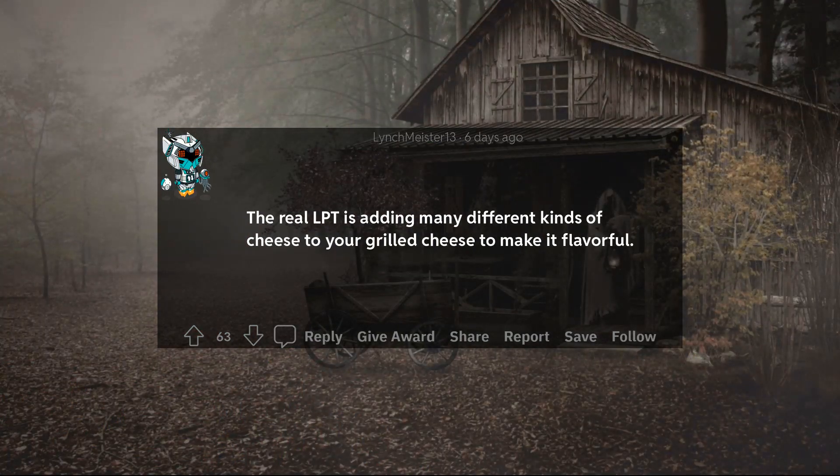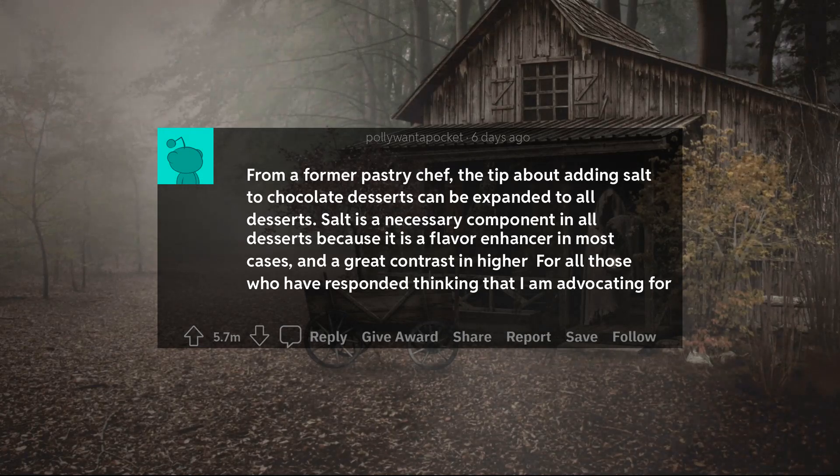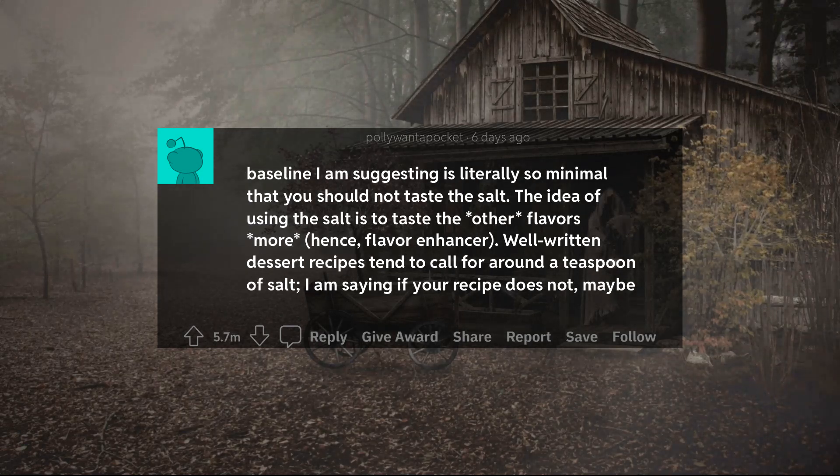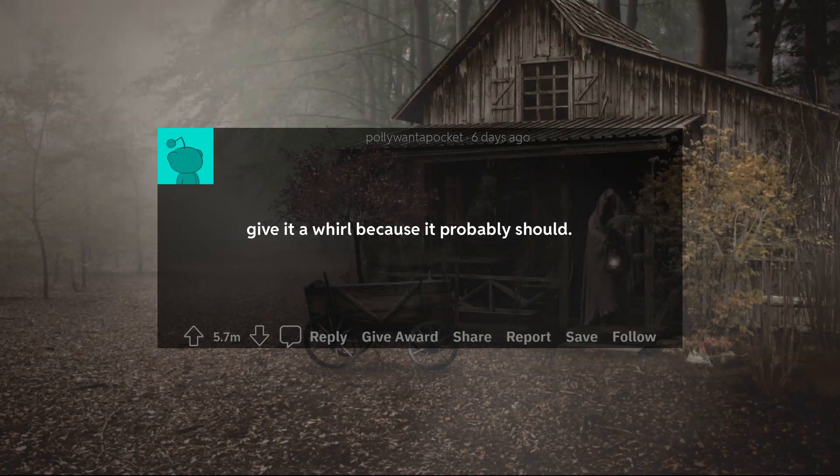26. The real LPT is adding many different kinds of cheese to your grilled cheese to make it flavorful. From a former pastry chef: the tip about adding salt to chocolate desserts can be expanded to all desserts. Salt is a necessary component in all desserts because it is a flavor enhancer. I am talking about a pinch to a teaspoon of salt in an entire recipe. Finishing salts like fleur de sel added at the end are great for salted caramels or salted chocolate chip cookies, but the baseline I am suggesting is literally so minimal that you should not taste the salt. The idea is to taste the other flavors more — hence, flavor enhancer. Well-written dessert recipes tend to call for around a teaspoon of salt; if your recipe does not, maybe give it a whirl because it probably should.